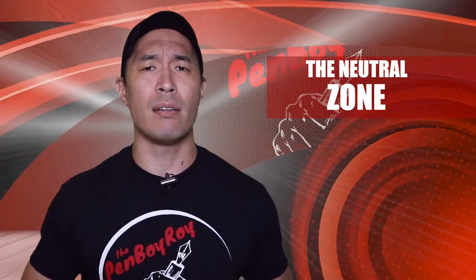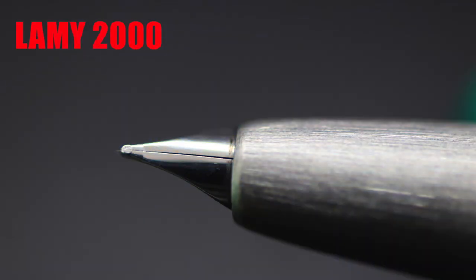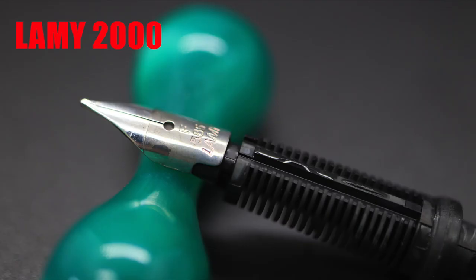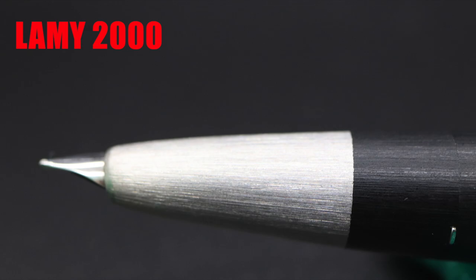Moving on to the Neutral Zone — those are the limits about the pen that are neither good nor bad, or can be good or bad depending on you. The nib is an in-house made 14-karat gold nib, similar to nibs found in other Lamy pens in how it holds onto the feed with its wings on the side. We simply cannot see it because it is partially hooded. The feed is also an in-house made feed, concealed by the stainless steel section.